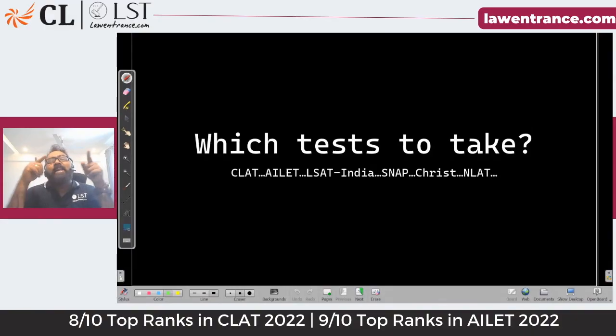Let's get this started. My name is Jijo and let's answer this question: which all tests to take — CLAT, AILET, LSAT India, SNAP, Christ University tests, NLAT for NMIMS, and other tests. Which all tests should we take?